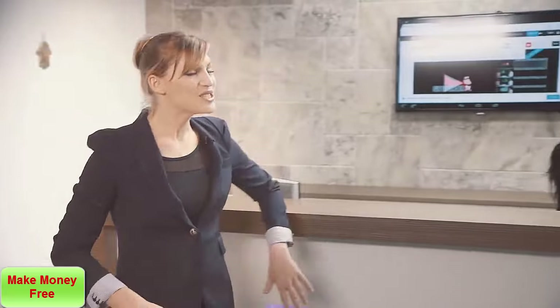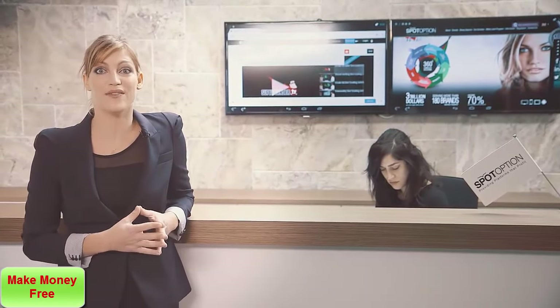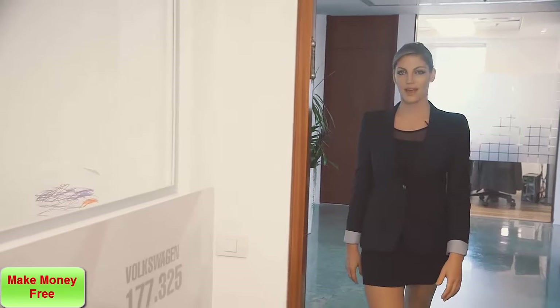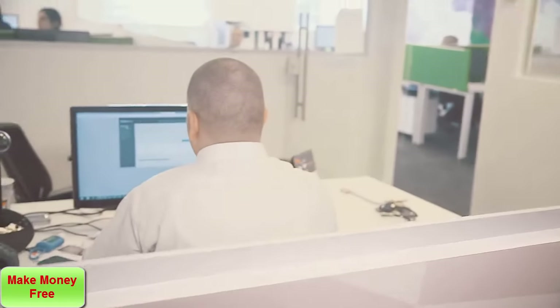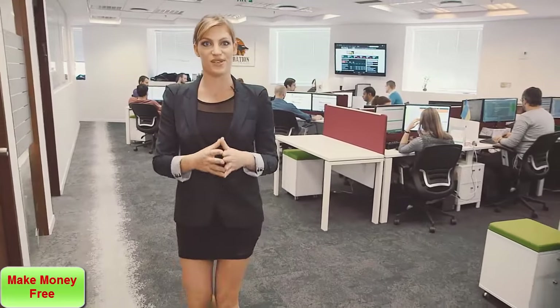The choice is obvious. SpotOption is today's leading binary options platform provider, giving the complete solution to about 70% of the industry. We can give you the front-end, customized to your distinct look and feel, which can be ready in a matter of hours. We'll give you the CMS so you can have full control of your website, and the CRM which takes care of all your back-office needs. We'll give you the trading engine, and we'll give you the risk management, which is the core of the business, and takes care of all your pricing, payouts, and monitors and manages your business activity.